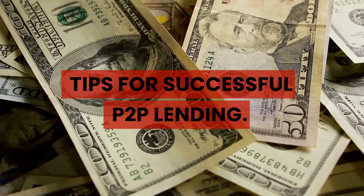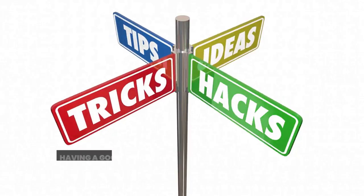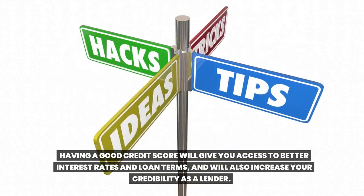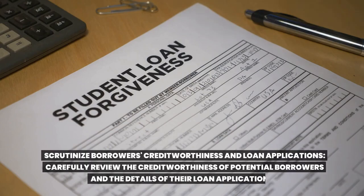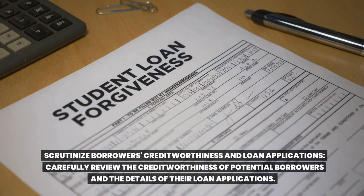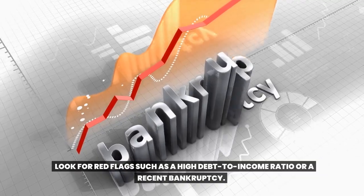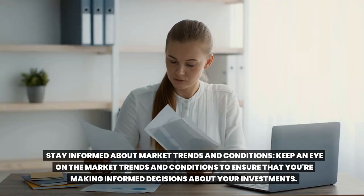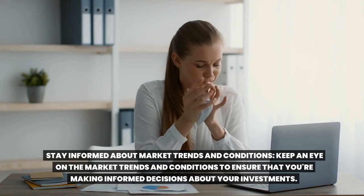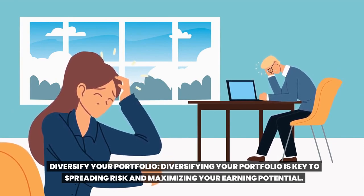Tips for successful Toop lending. Build a good credit score — it's essential for borrowers but also important for lenders, as it gives you access to better interest rates and loan terms and increases your credibility. Scrutinize borrowers' creditworthiness and loan applications carefully, and look for red flags such as a high debt-to-income ratio or a recent bankruptcy. Stay informed about market trends and conditions to ensure you're making informed decisions. Diversify your portfolio — it's key to spreading risk and maximizing your earning potential.